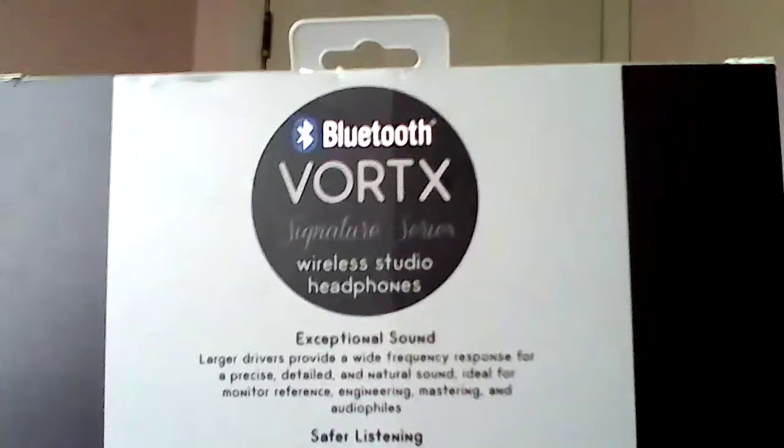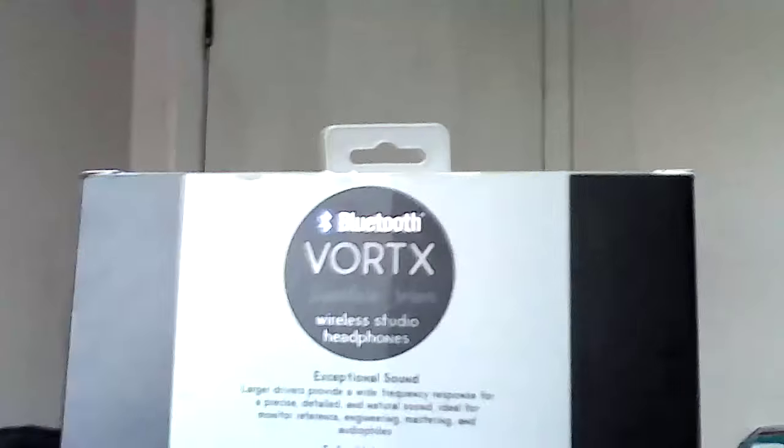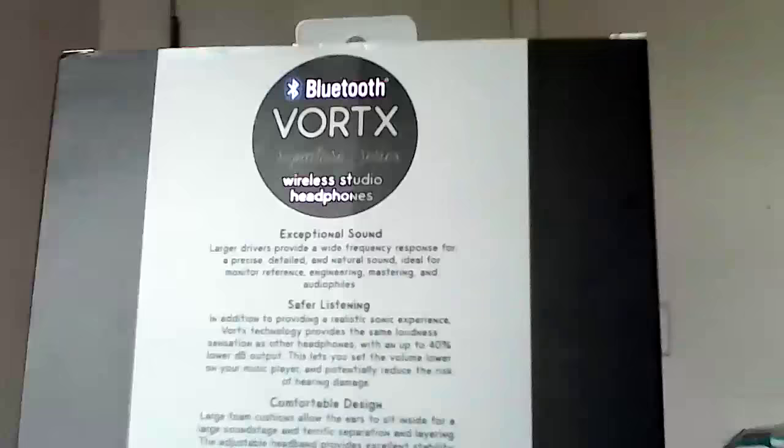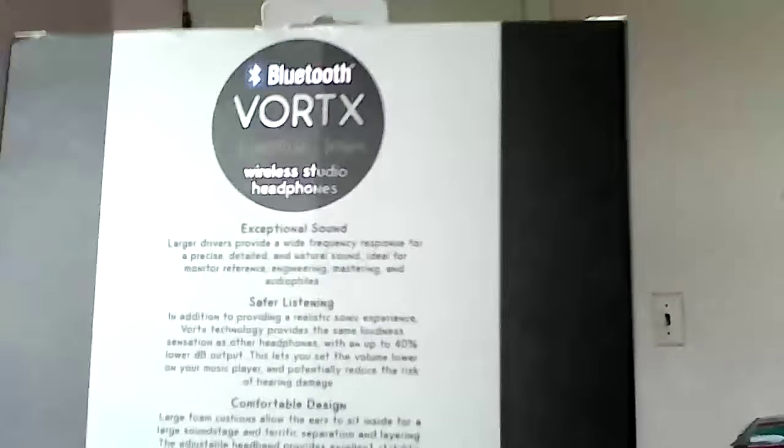As everybody knows when I do these reviews, I always rate everything on a 1 to 5 scale. I usually go over the specs first and then give my review on sound quality. I'm used to listening to higher-end headphones — I have Sennheiser, Audio-Technica, and other brands that produce really good headphones.